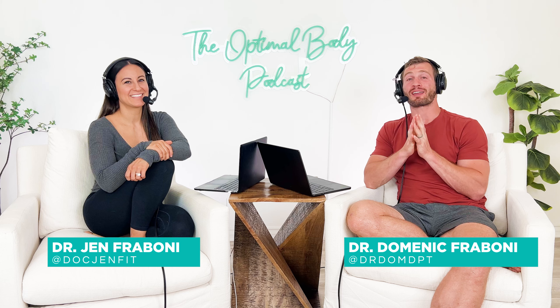Welcome back to another PT Pro from the Optimal Body Podcast. I'm Dr. Dom. I'm Dr. Jen. And today we're going to be talking about laser therapy — what it's actually doing, what might be effective, and should you have it as a part of your rehab protocol.